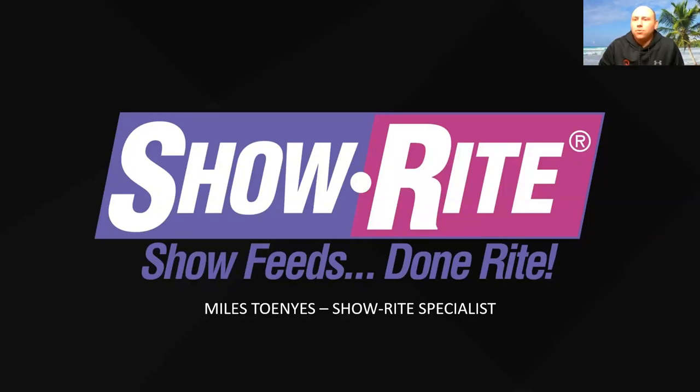We appreciate you guys tuning in tonight. We're going to talk some show cattle with Myles Tenyes from ShowRite. He's got all sorts of information and tidbits on how to advance your project from start to finish for this show season. So with that, Myles, I'll turn it over to you.